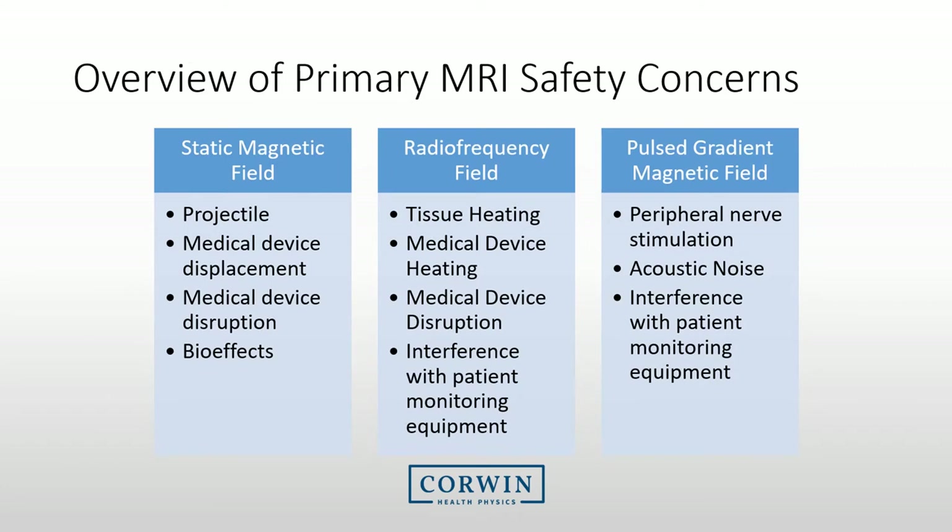We typically organize MRI safety concerns into three main categories, each associated with different elements of the MRI system and its acquisition of patient images. The static magnetic field is a main concern due to the extreme force of the magnetic field. The RF field is associated with heating and disruption of medical devices. The pulsed gradient magnetic field can cause peripheral nerve stimulation, hearing loss, and potential interference with patient monitoring equipment. We will address each of these throughout this presentation.